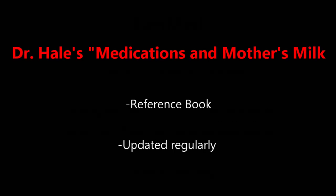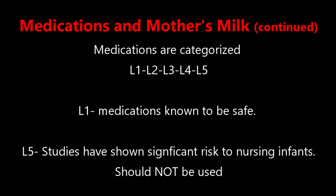The second is Dr. Thomas Hale's Medications and Mother's Milk, a reference book published once every couple of years. In this book, medications are categorized from L1 — medications known to be safe because many breastfeeding women have taken them without adverse effects, or studies have failed to show a risk — through L2, L3, L4, and L5, where there is less positive evidence and more adverse effects reported, until at L5, studies have shown significant risk to nursing infants and the drugs should not be used at all during breastfeeding.